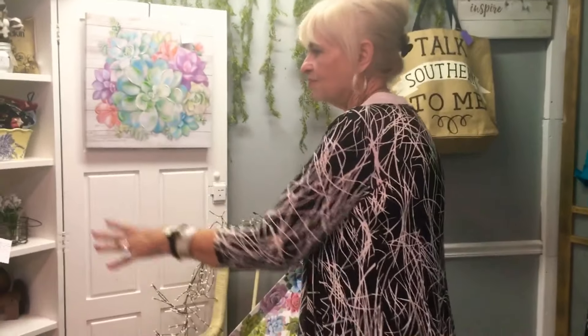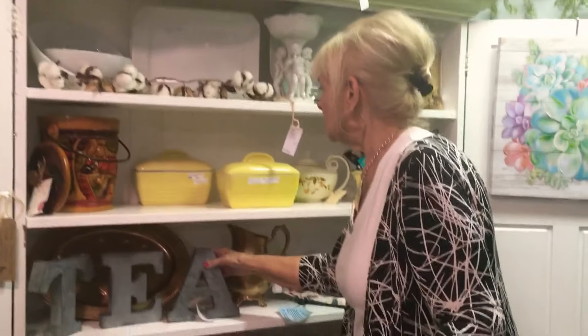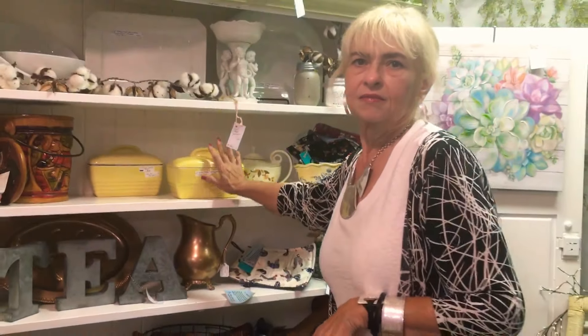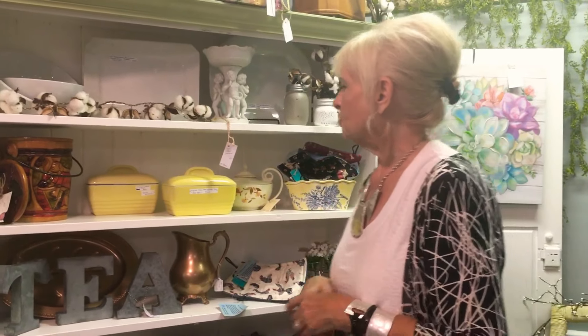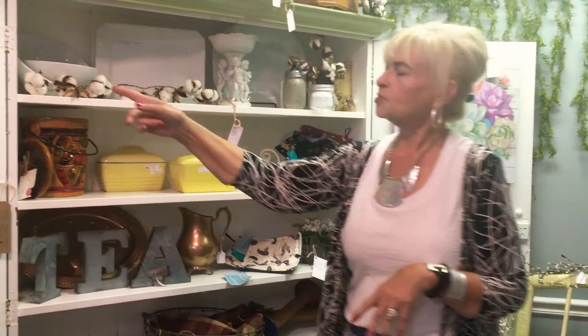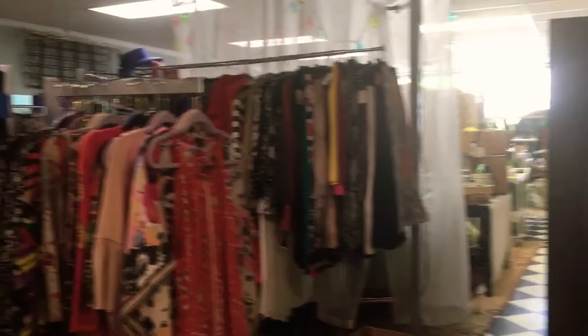I've got antiques, I've got some newer things, like the letters that everybody's into, a little bit of that. And then we've got the old stuff, the real old stuff that you just can't find everywhere. This is from the Joan of Arc statue in New Orleans. One of my vendors has the big one at the front — that's what she took it from — and here's the small one she's got.